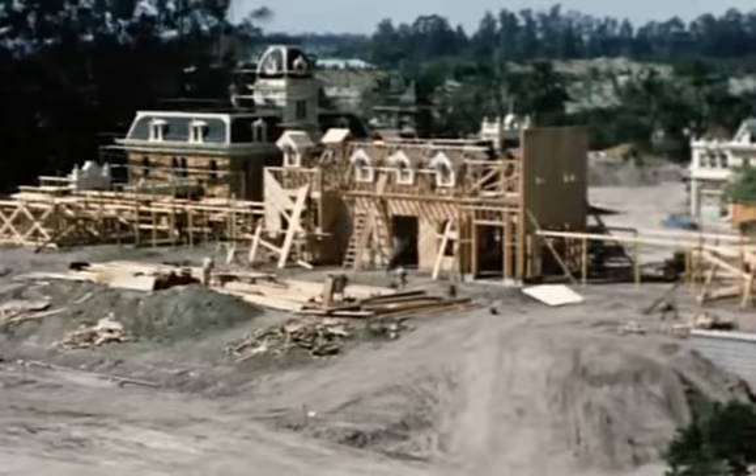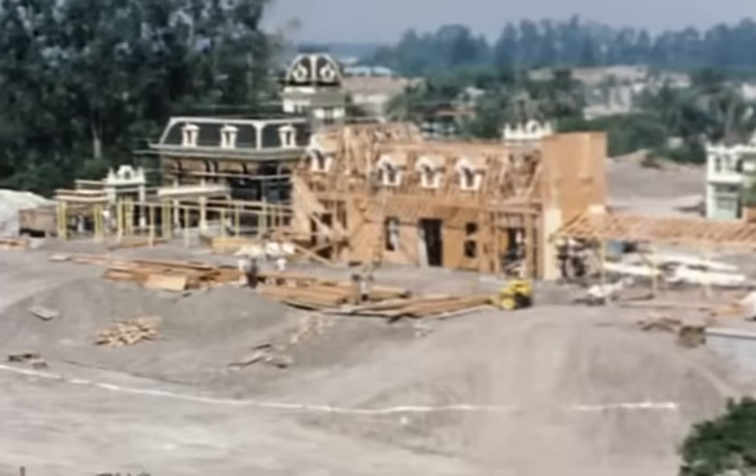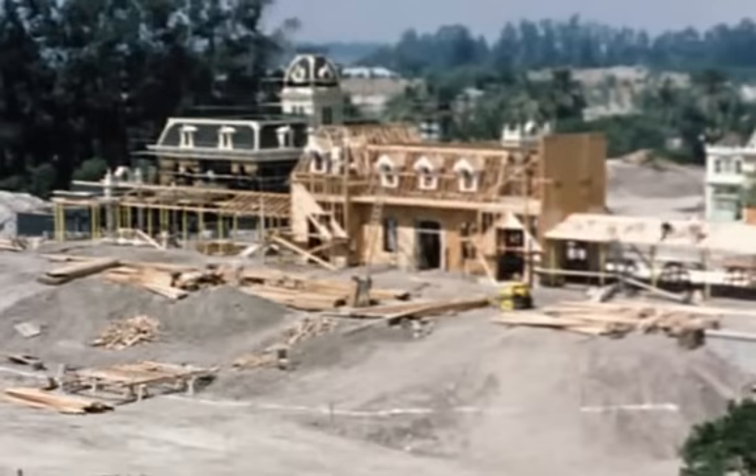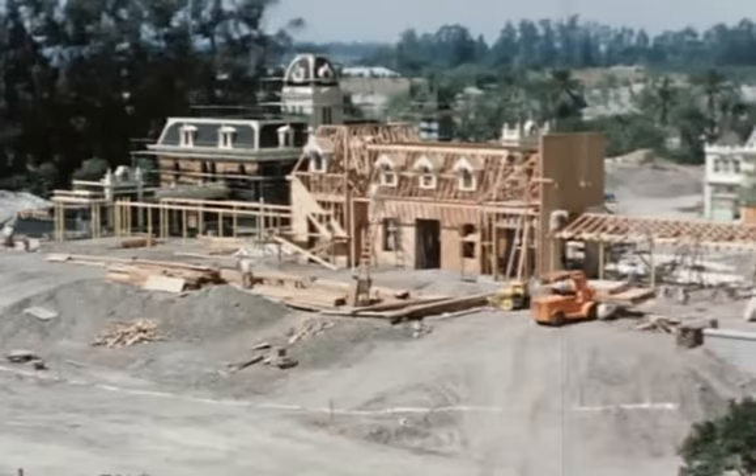This construction would have been done just four months prior to the opening, and you can see what raw state it's still in. It's interesting to see how quickly things were done in those days — from breaking ground to opening in one year. Today, it would take us that long just to do the drawings, with all the rules and regulations in modern construction.